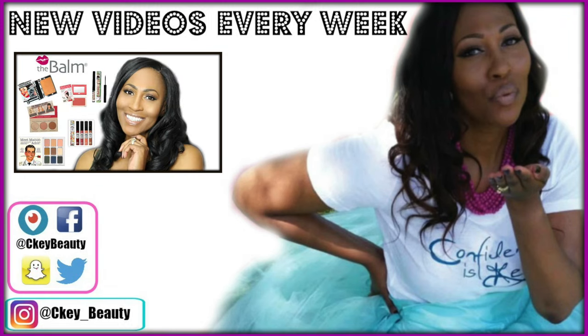I enjoyed hanging with you guys today and I hope you enjoyed the video. Don't forget to thumbs up and share it — sharing is caring. Y'all have an awesome, blessed day and I will see you sooner than you think!